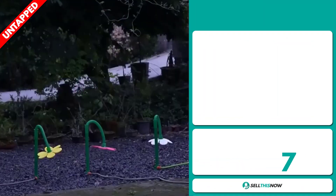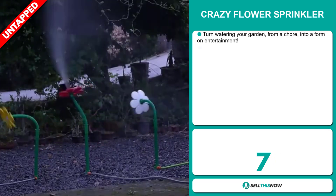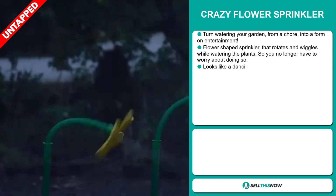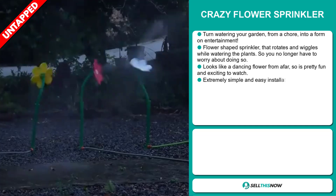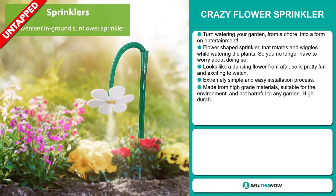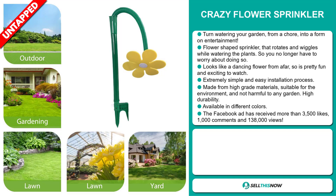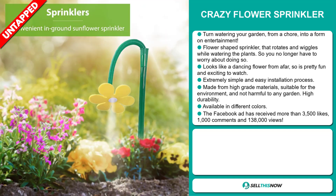Our next product is the Crazy Flower Sprinkler. Turn watering your garden from a chore into a form of entertainment. This flower-shaped sprinkler rotates and wiggles while watering the plants, so you no longer have to worry about doing so. It looks like a dancing flower from afar, so it's pretty fun and exciting to watch, and it has an extremely simple and easy installation process. It's made from high-grade materials suitable for the environment, not harmful to any garden, and it has high durability. It's also available in different colors.